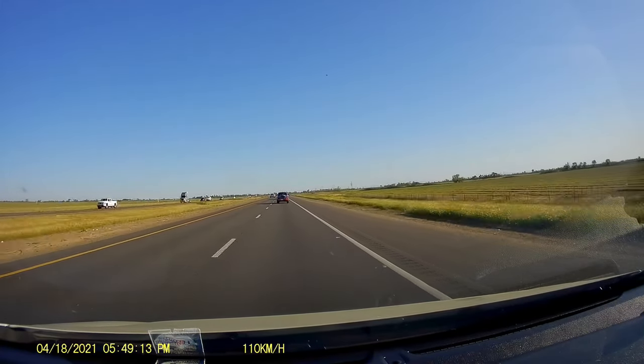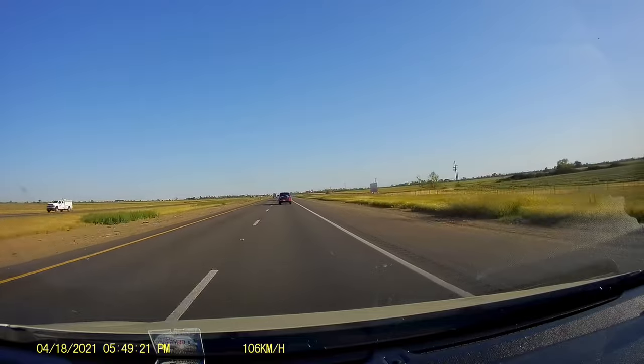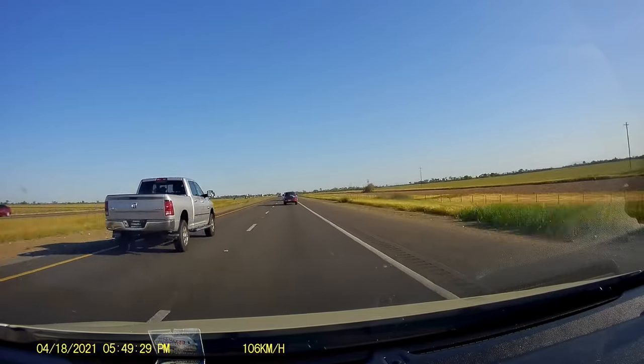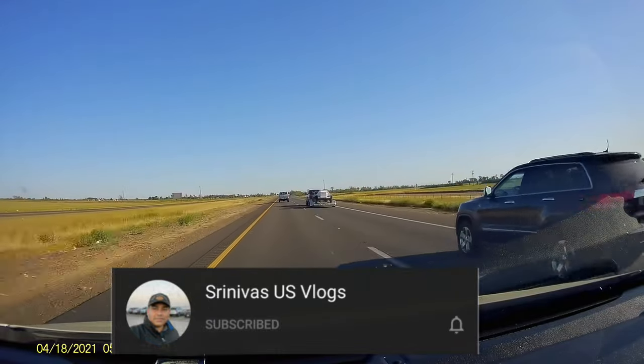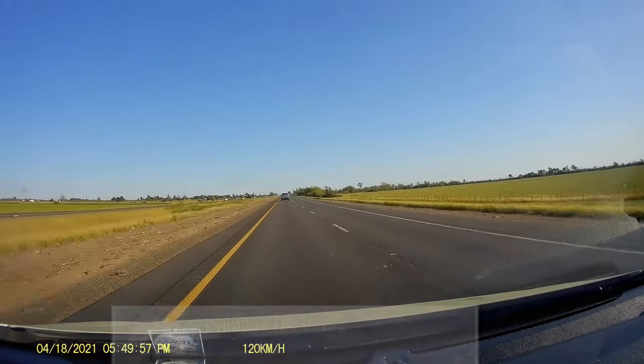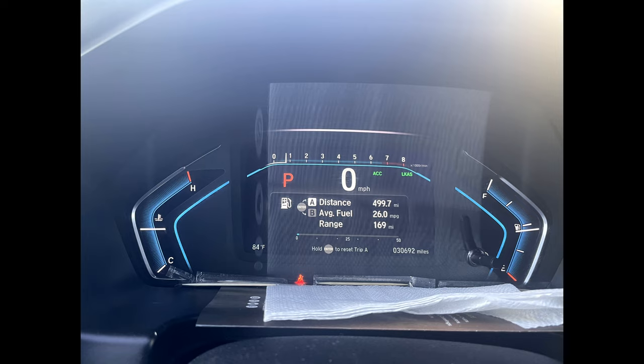This is today's video. If you missed the first two parts, check the description below. If you liked the video, please like, share and subscribe. Thank you and thanks for watching.